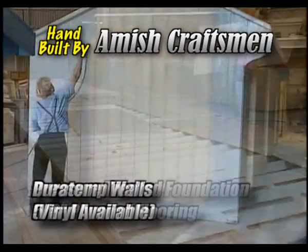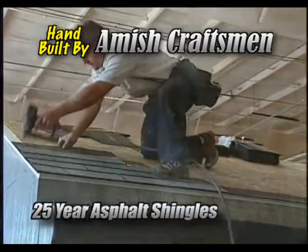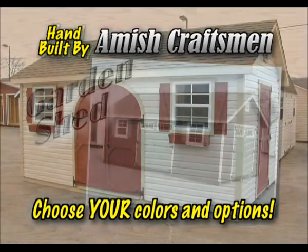5 1/8-inch plywood floors, DoraTemp wall covering, and 25-year asphalt roof shingles. Best of all, you can specify from a huge selection of colors and options to make yours truly unique.